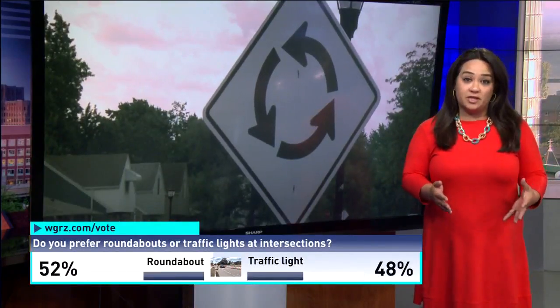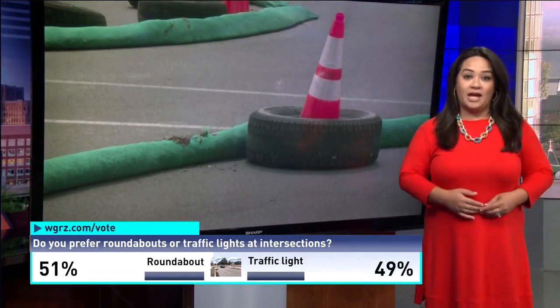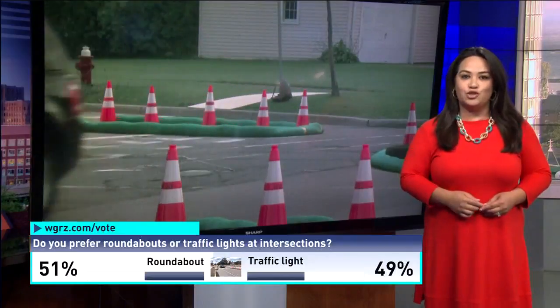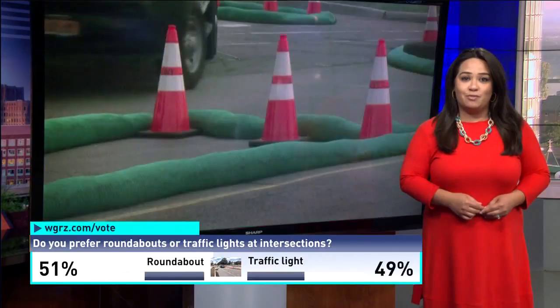Stop signs would, of course, be the cheapest option. Town officials say roundabouts are proven to be the safer traffic calming option. There is an online survey where you can weigh in — you can do that at WGRZ.com, or you can fill out a paper survey.